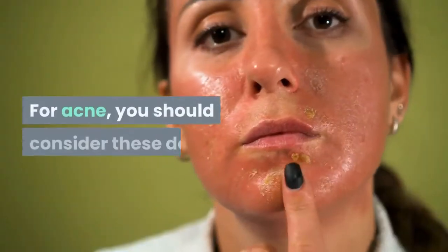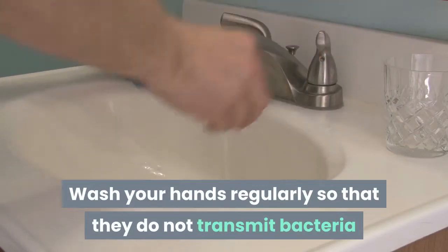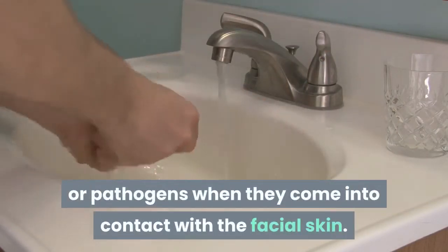For acne, you should consider these do's. Wash your hands regularly so that they do not transmit bacteria or pathogens when they come into contact with the facial skin.